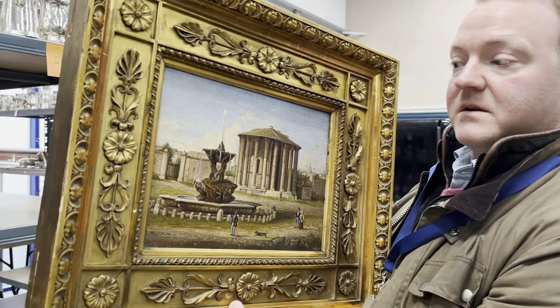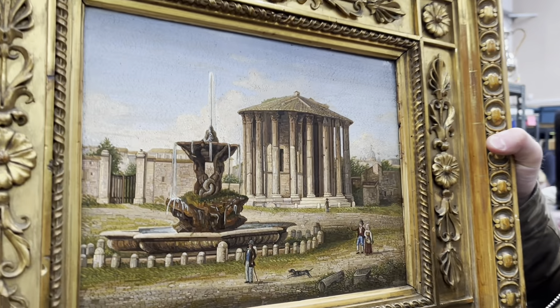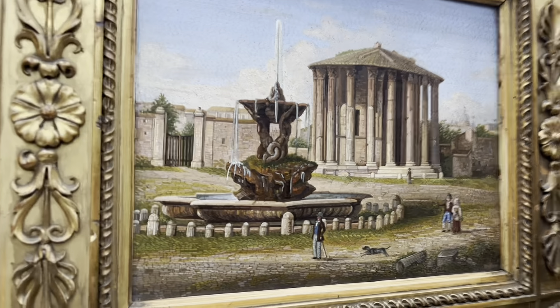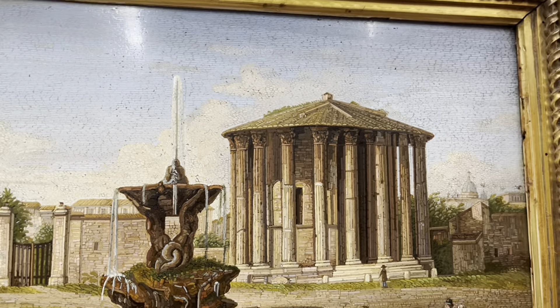Luckily you got the gym, David. But the frame's fabulous — the frame just makes it. Just hang on a minute because that is so good. We can put it down. Let me zoom in.